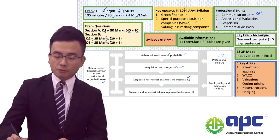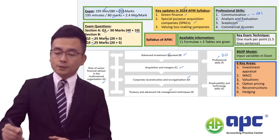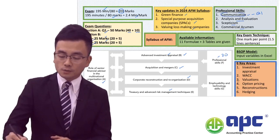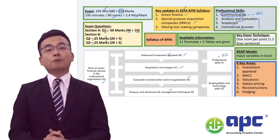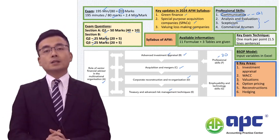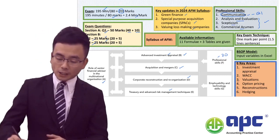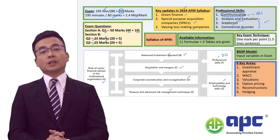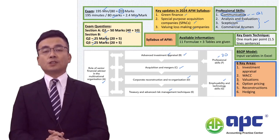There are 20 professional skills marks. Be aware that only question one has communication marks; for questions two and three, only three of the professional skills marks will be available. Finally, the exam requires students to input answers in the word processor and also the Excel spreadsheet.